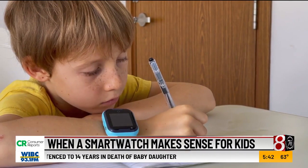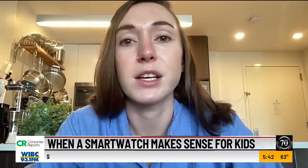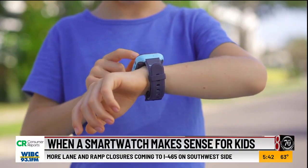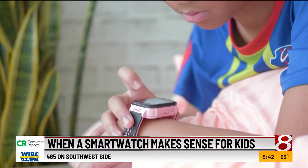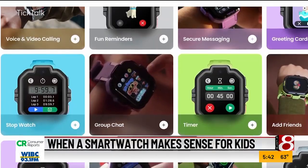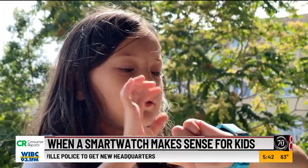That's why some parents are turning to smart watches instead of phones. Kids' smart watches offer a lot of the same communication benefits as a smartphone like calling and texting, but with more security, privacy, and control. Most are standalone devices with cellular connections that don't require a smartphone. They offer lots of features beyond calling and texting, including music, games, alarms, step counters, and some even include video chatting.